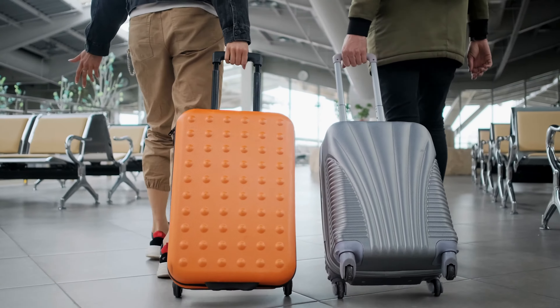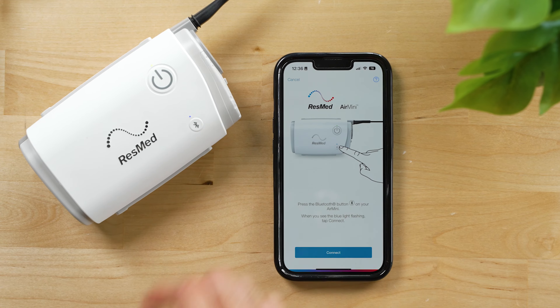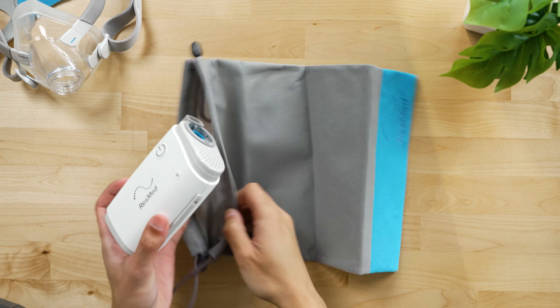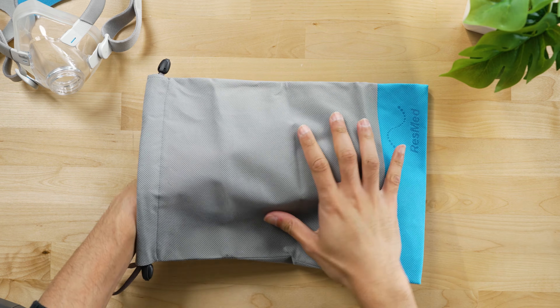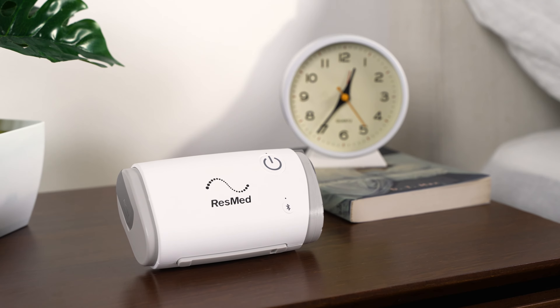If you live with sleep apnea and frequently travel for work or pleasure, a travel-friendly CPAP machine can be a great investment. In addition to being smaller and lighter than standard CPAP machines, these devices are equipped with certain features that make them convenient to use when you're on the move.